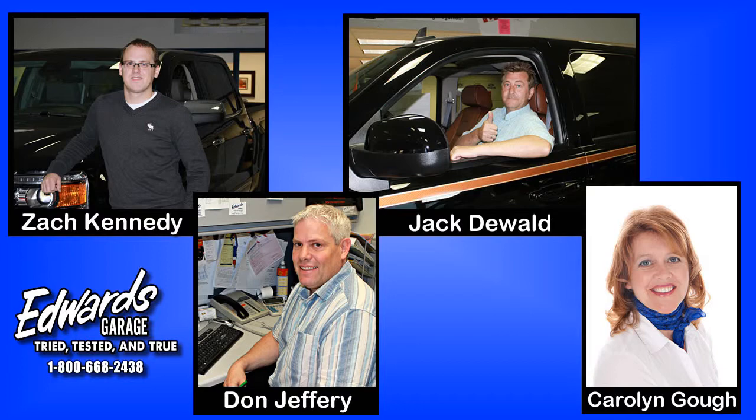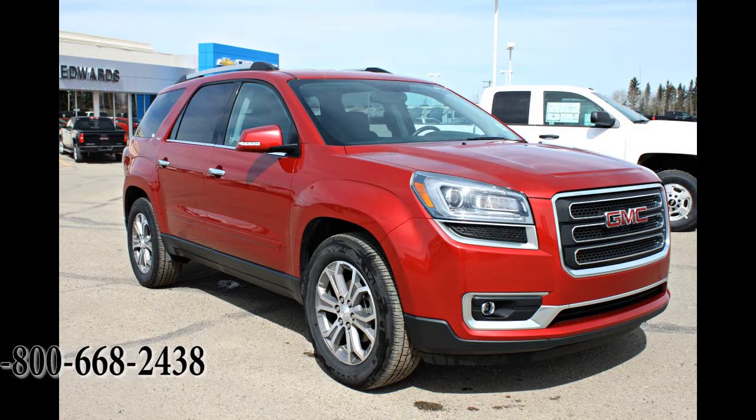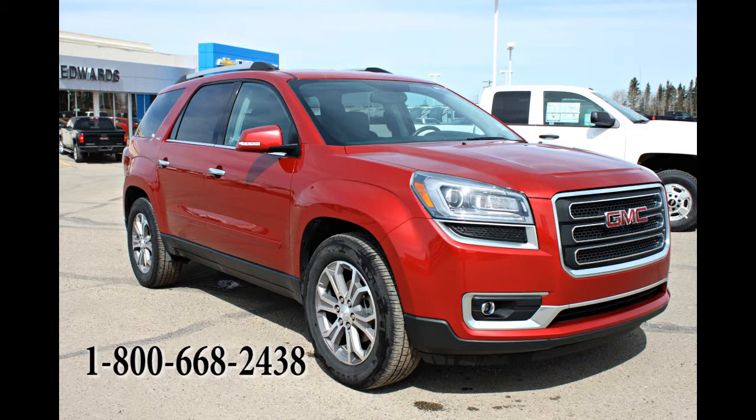Edwards Garage is located in Rocky Mountain House, Alberta and we can be contacted at 403-845-3328 or toll-free at 1-800-668-2438. We look forward to hearing from you!